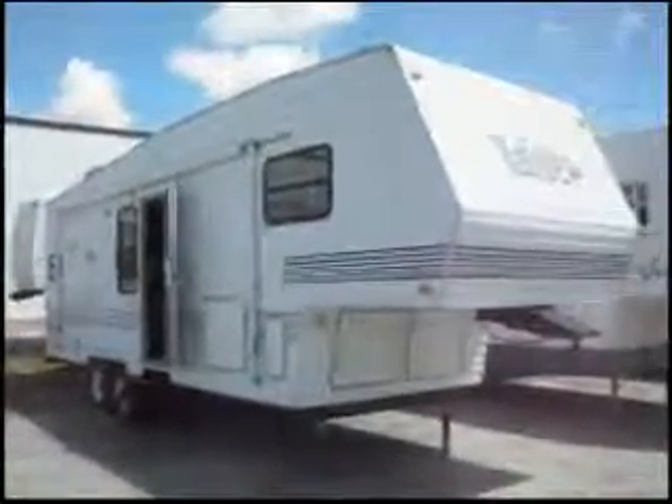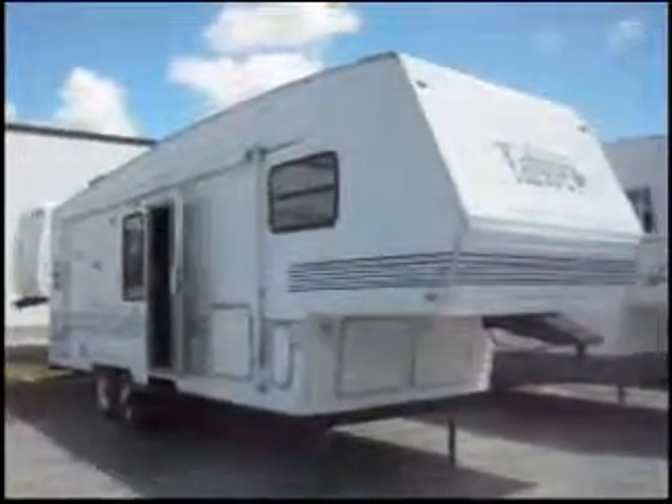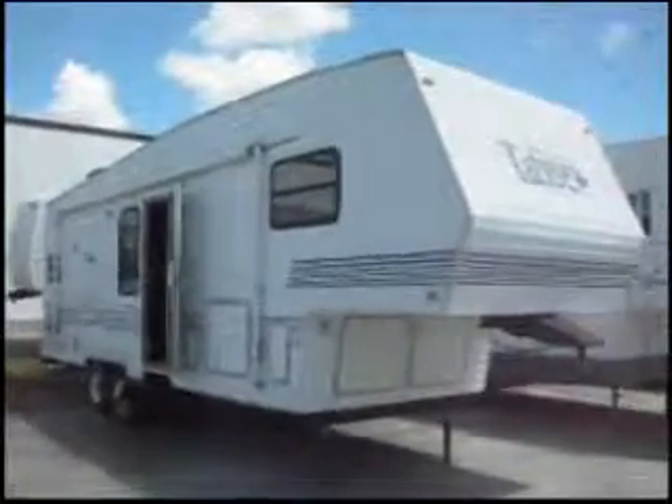This is a 2000 Thor Tahoe. It's a fifth wheel trailer. It's 29 feet long and it has one slide out.